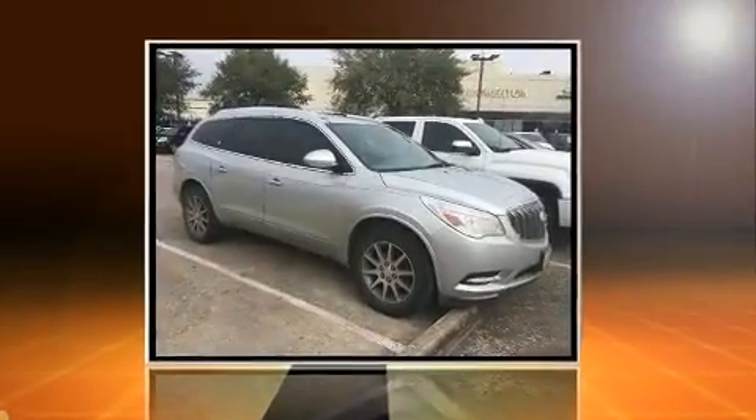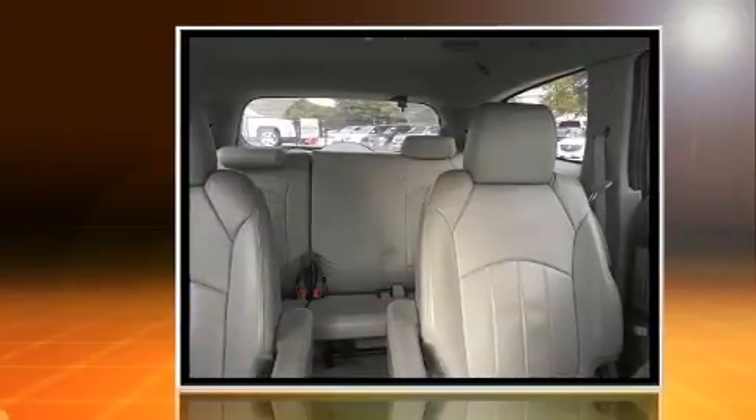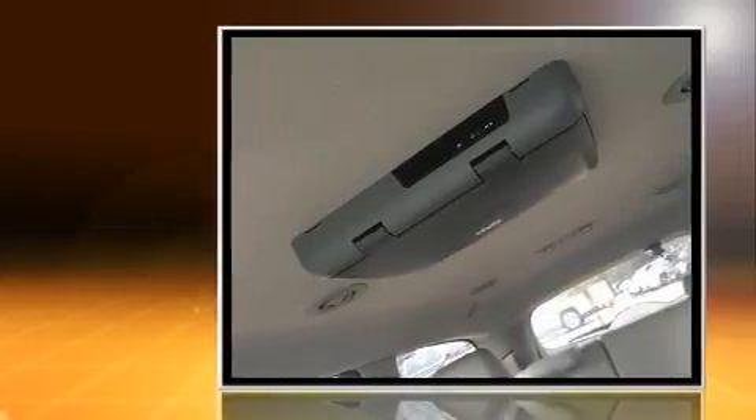Step into the 2013 Buick Enclave. A 3.6-liter V6 engine pairs with a sophisticated six-speed automatic transmission, providing a spirited yet composed ride and drive.